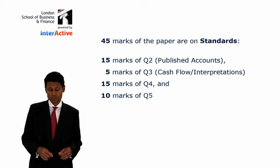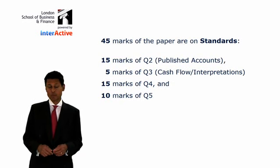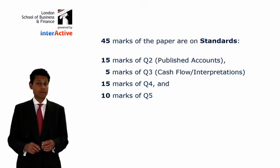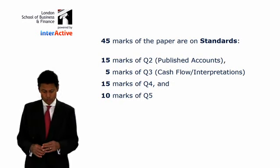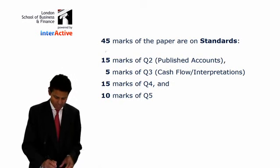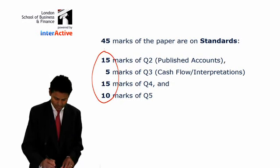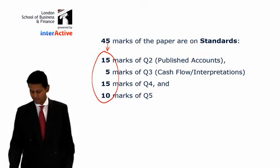Five marks of question three is on standards. And then fifteen marks and ten marks for questions four and five are entirely on standards and standard setting. So, be prepared to do the standards because, as you can see, if you add these up, that's quite an astonishing 45% of the paper.